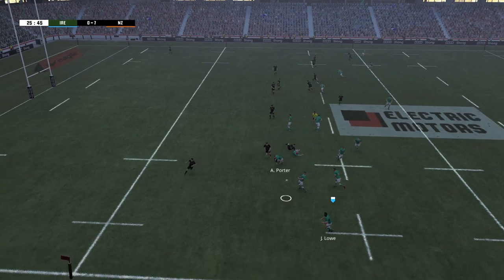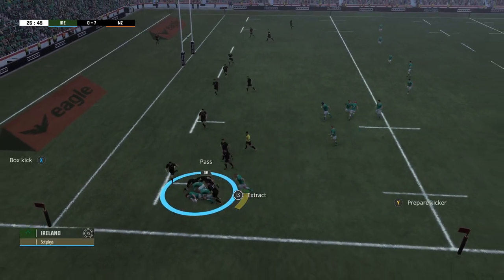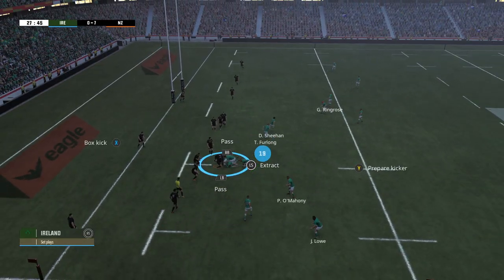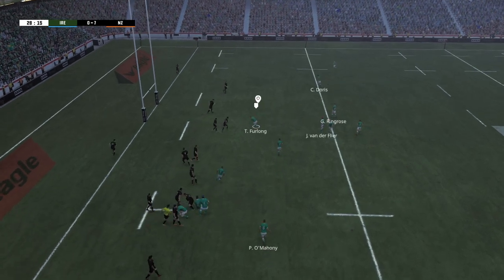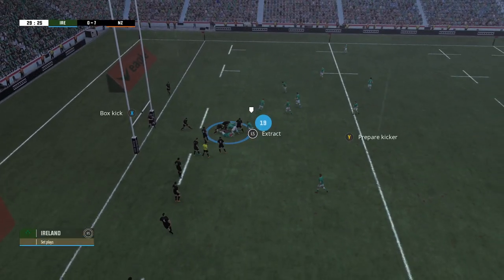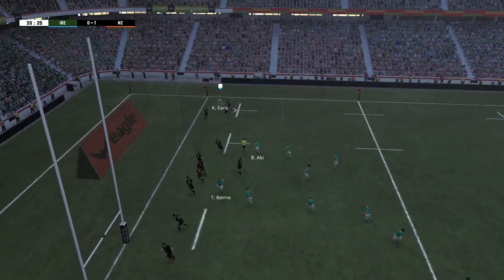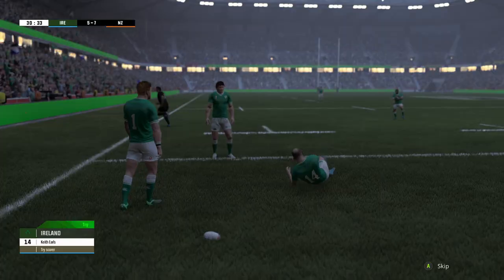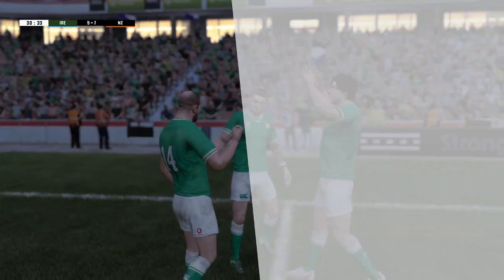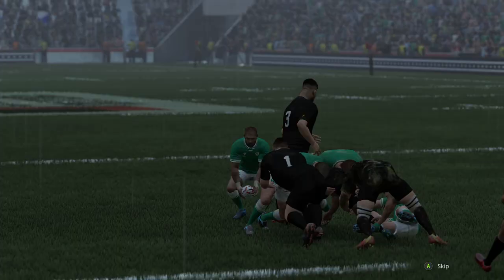Hugo Keenan now going on the counter-attack running diagonally across the pitch. Josh van der Flier on the charge. James Lowe screaming for it out on the wing gets it — a little grubber kick around the inside, manages to collect his own ball. Ireland are right up to the New Zealand five-meter line. Ian Henderson on the charge, supported by players. New Zealand rushing back into defense. Dan Sheehan gets the pass away to Bundee Aki, done so well in this tournament, to Keith Earls who scores in the corner.